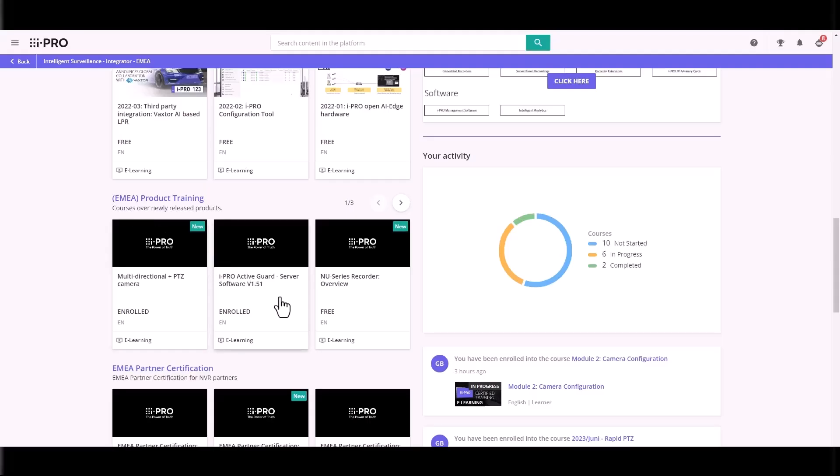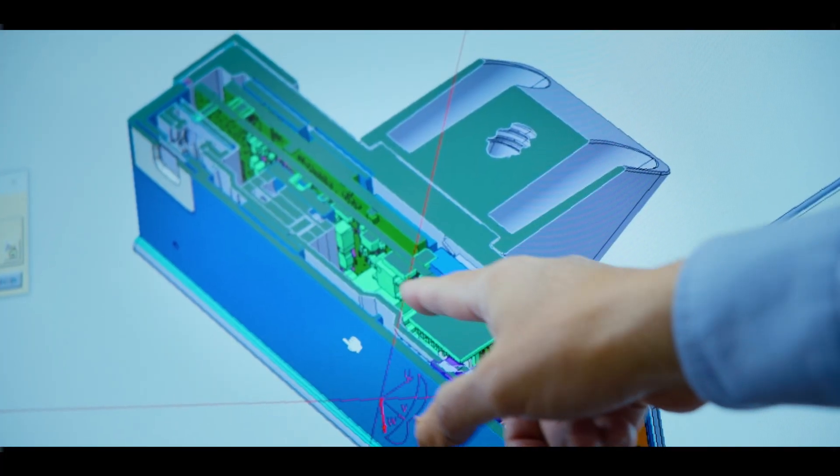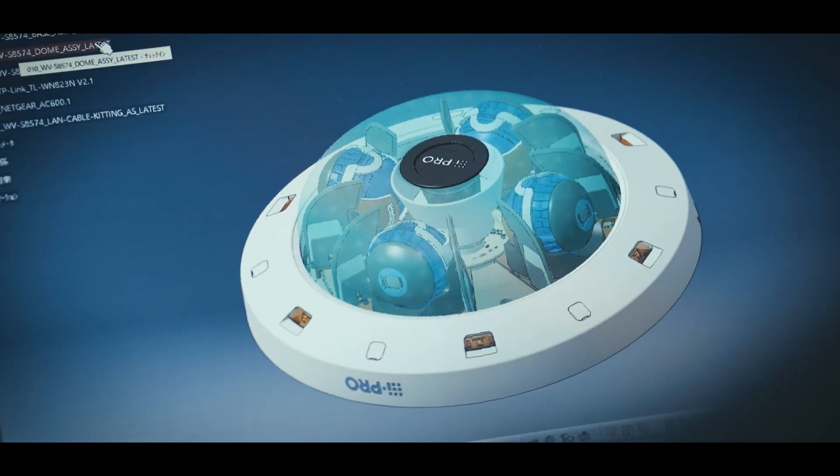With the different courses that we have, there is a mixture of product courses and tools and useful information. We've released lots of new models and products, and how do you learn about those products? You need to find out basic information about them. The learning platform is up to date with the latest models and technology.